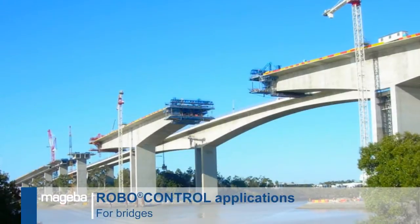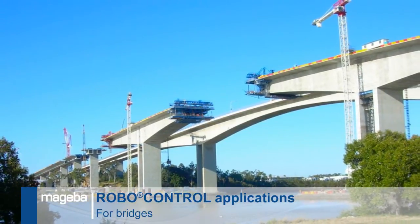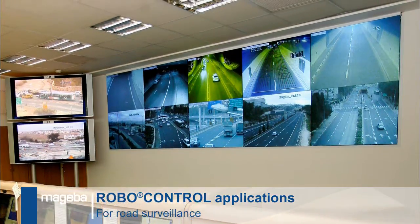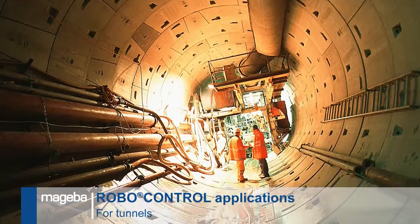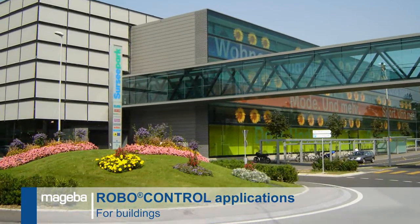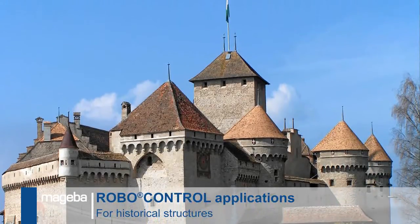The RoboControl Structural Monitoring System is used not only in the bridge building industry but also for applications in the areas of road surveillance, tunnels, dams, buildings, foundations, and preservation of historical structures.